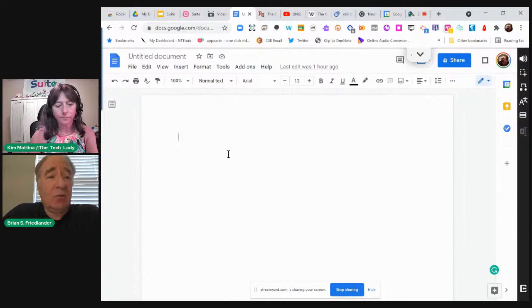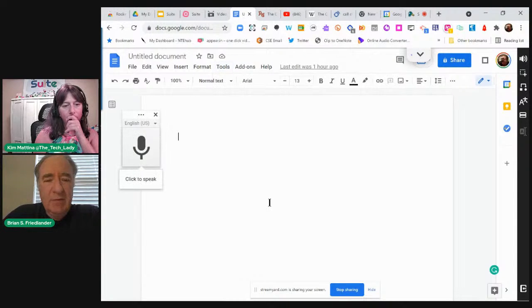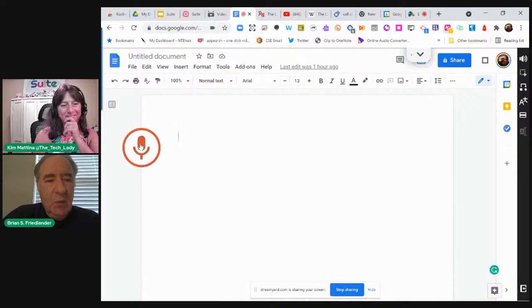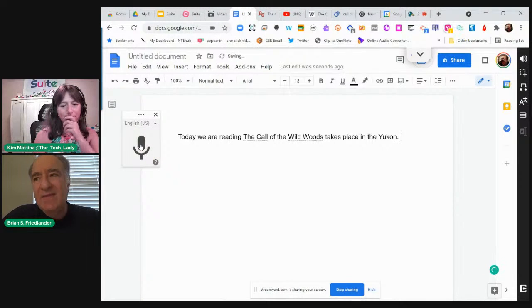Now let's say they have to write a report about The Call of the Wild. Why don't they put a big microphone somewhere on the Google Docs toolbar? It's hidden. When I show people voice typing, they can't believe it's embedded. So: 'Today we are reading the Call of the Wild, which takes place in the Yukon.' Of all the features and tools in assistive technology, voice typing or speech recognition has come the longest way in the 30 years I've been involved in the industry.